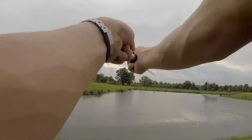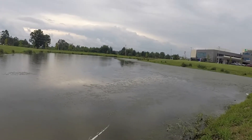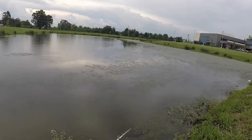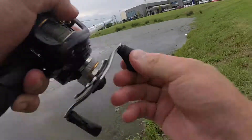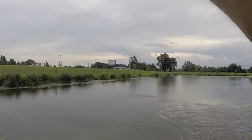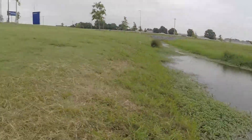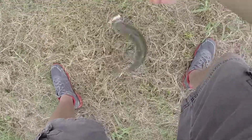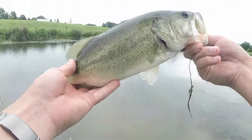See if we can hook into one of these things. Are you kidding me right now? Of course I catch a freaking bass when I'm going for guard. He came out and cranked that thing though, huh? Little two pound chunk.